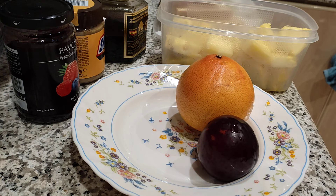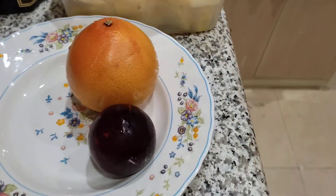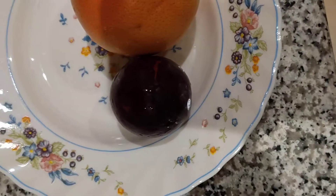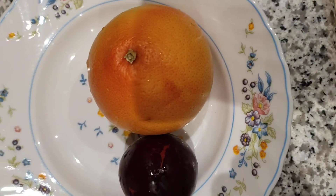Well hello guys, welcome back to my channel. In today's episode of our blog, I'm going to show you my breakfast. Let's start with the fruits — I have red plums, an orange, and I also have